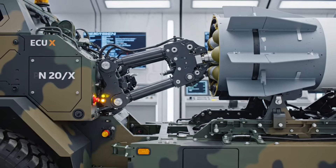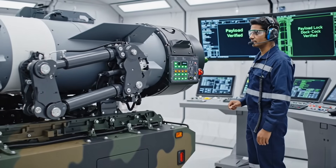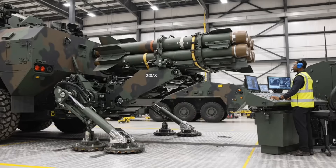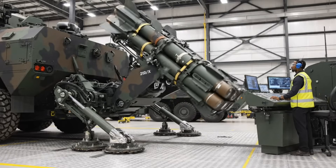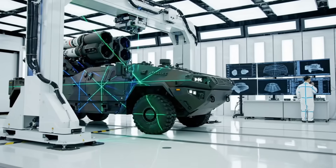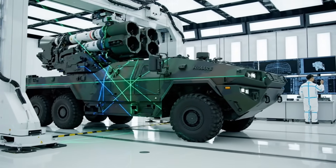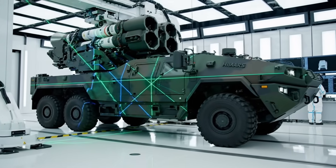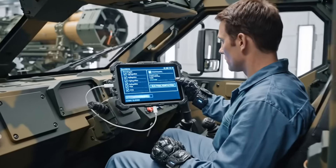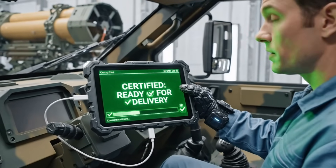Payload lock verified. FCS link active. Test sequence ready. Stabilizers deployed. Full articulation sweep confirmed. System holding alignment. External integrity scan initiated. Comparing final dimensions to CAD model. All systems locked and verified.